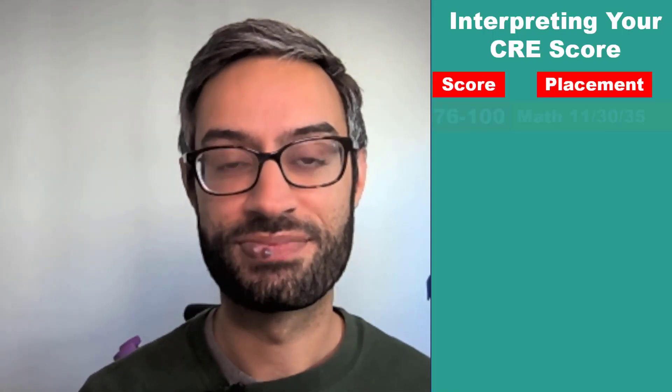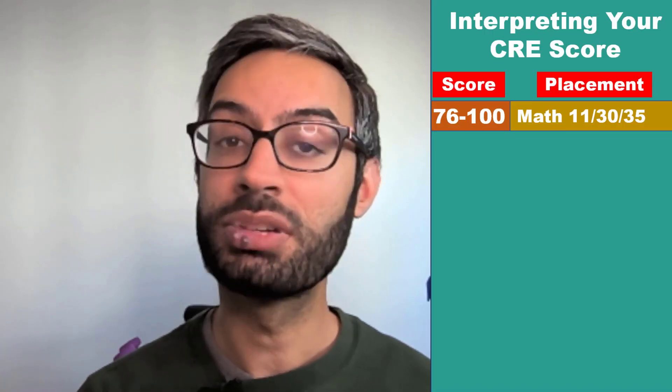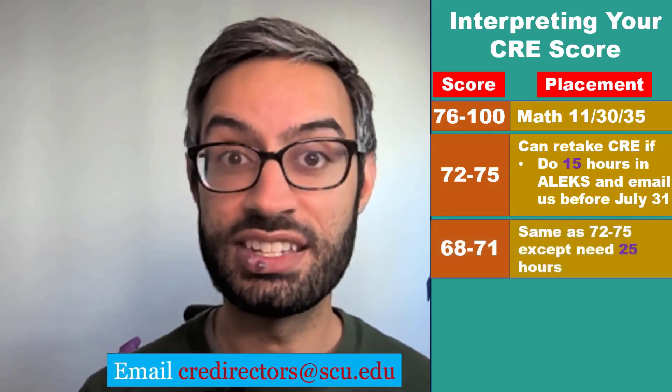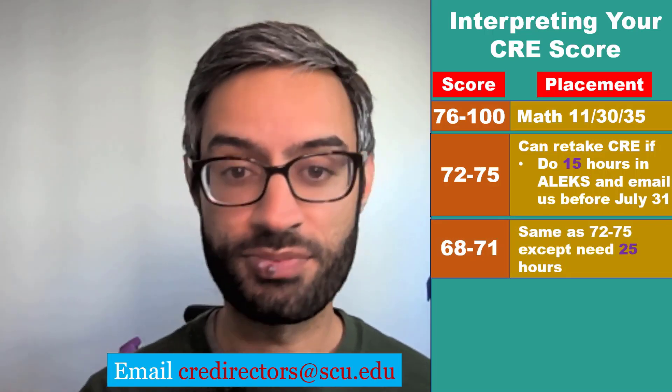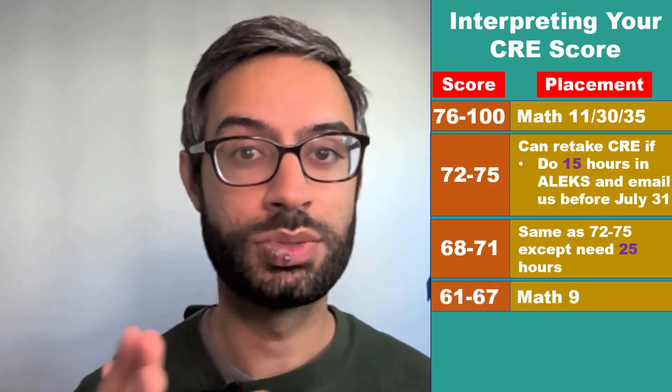How do you interpret your score on the CRE? If you get a 76 or higher, you place into first quarter calculus, which is Math 11, 30, or 35. If you get below that, you place into pre-calculus, which is Math 9. However, if you get between a 72 and 75, you can retake the CRE if you do 15 hours in the ALEKS prep and learning modules and email us before July 31st. If you get between a 68 and 71, you can also have a retake if you complete 25 hours in the ALEKS modules. If you get between a 61 and 67, you would not have an option for a retake and would be placed into Math 9.